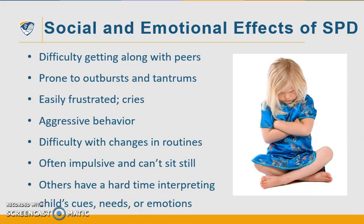When you combine these dysfunctions, it really affects a child socially and emotionally. This list is the hallmark of SPD in young children: they have difficulty getting along with their peers; they are very prone to outbursts and tantrums; they are very easily frustrated and cry a lot; they could have aggressive behavior; they have difficulty with changes in routines; they are often impulsive and cannot sit still. Adults have a hard time interpreting the child's cues, needs, or emotions, so the child's behavior appears to not match the situation from an adult's perspective. These kids will melt down over the slightest thing.